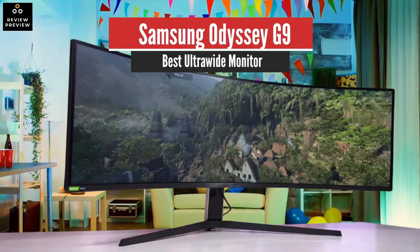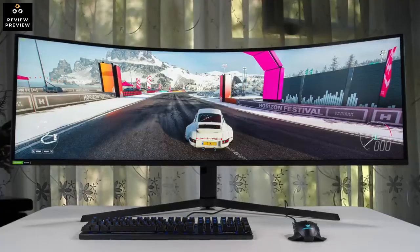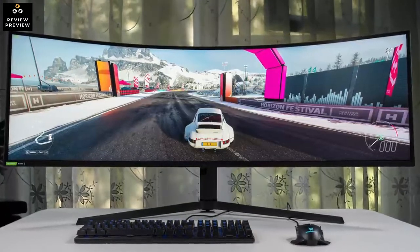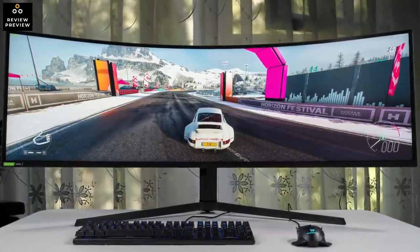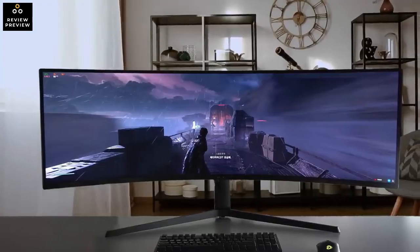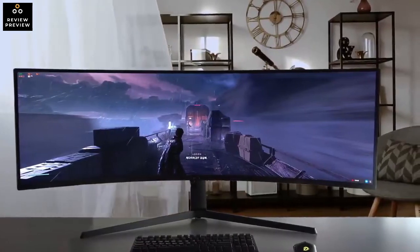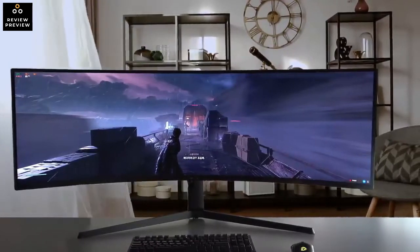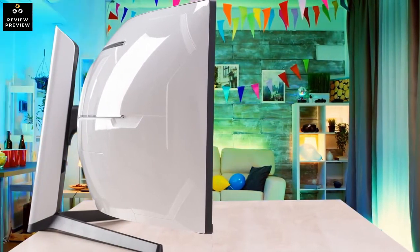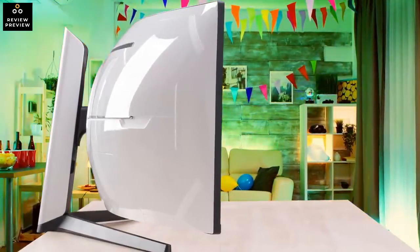Number 1: Samsung Odyssey G9 – Best Ultra-Wide Monitor. The Samsung Odyssey G9 is a gaming monitor that almost has it all: superb image quality, feature-packed with the latest immersive 1000R curve, and all the technology you'd need for modern high-end gaming. The popularity of ultra-wide gaming and professional monitors has reached fever pitch, and now after releasing the Samsung CHG90 gaming monitor, the company has once again released the ultimate super-duper ultra-wide gaming monitor to rule them all.